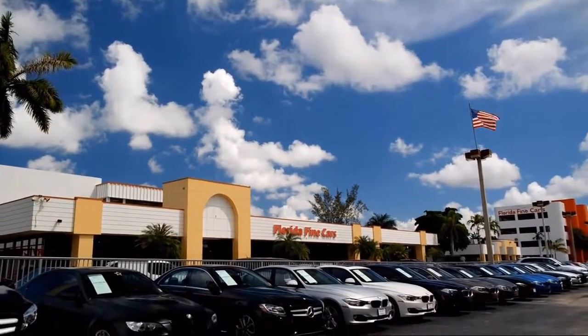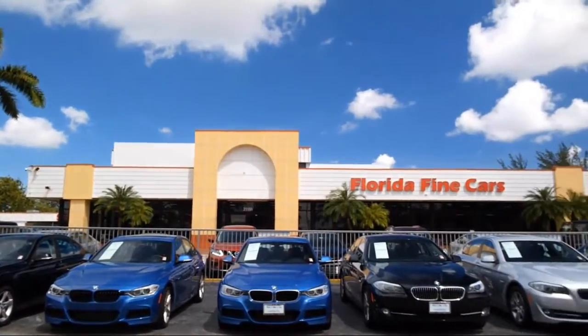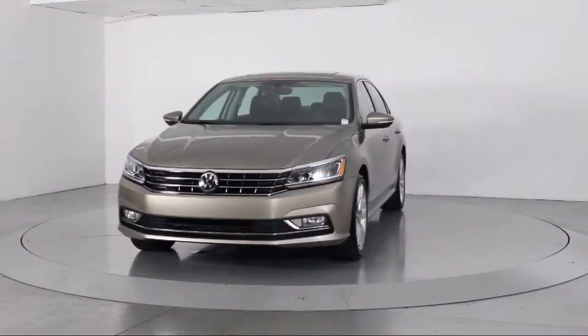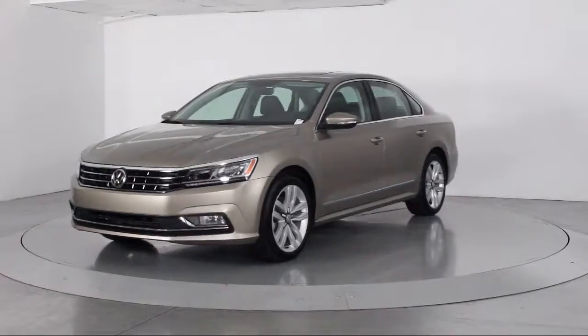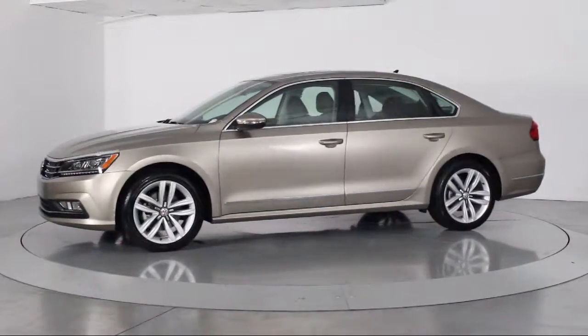Welcome to Florida Fine Cars, South Florida's premier automotive dealer. Here's a look at another one of our vehicles from our massive selection. It comes equipped with keyless entry, rain-sensitive windshield wipers, and a navigation system.